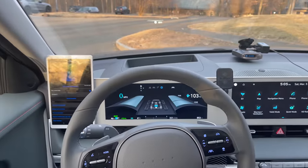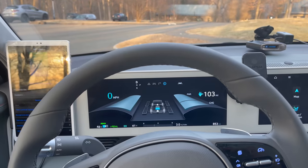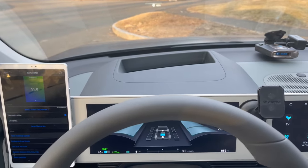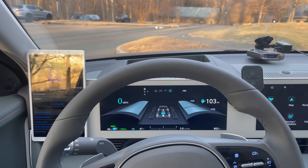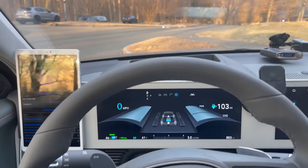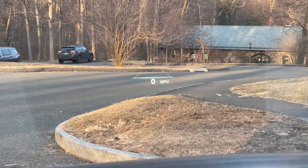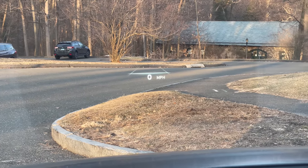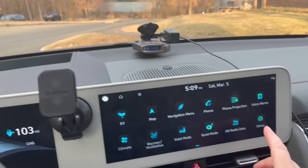A lot of people have said that because of the way the camera is positioned, they can't see the speedometer or remaining miles from behind the steering wheel. Because I'm six foot five and have the steering wheel in its current position, I don't have that issue. You can also see the heads-up display in the windshield, which shows the speedometer.